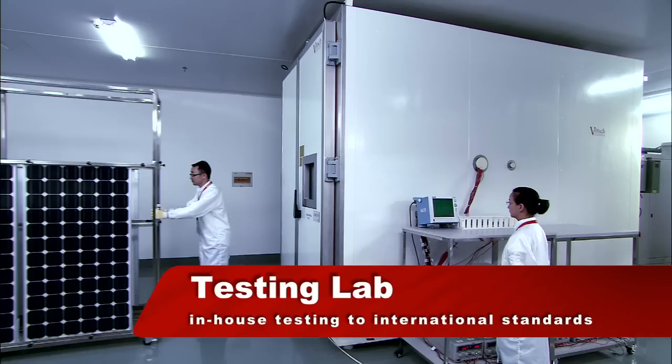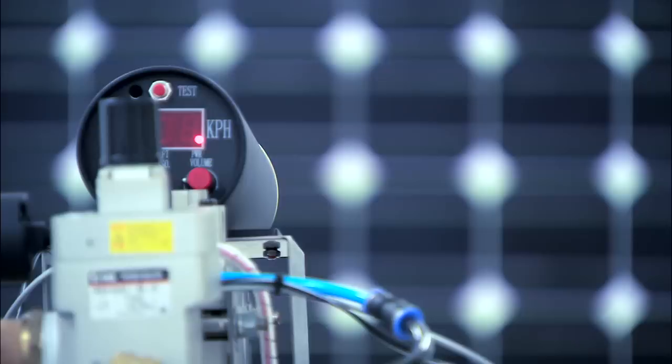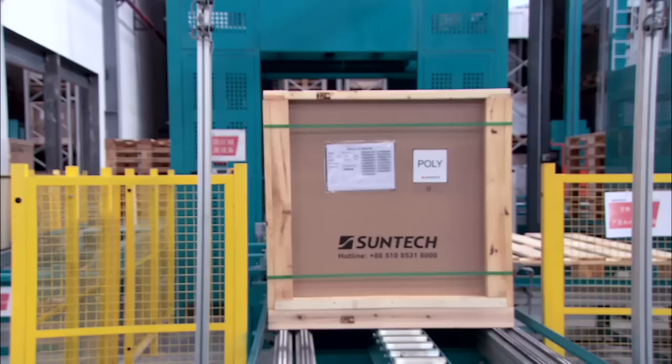Our PV module testing lab is the first lab in China to be awarded the UL Witness Testing Data Program Certificate. Our 23 dedicated personnel perform a series of tests above and beyond the strictest international standards. Through cooperation with UL, TUV, VDE, IEC, and China's CGC, we are able to perform testing meeting or exceeding IEC standards.